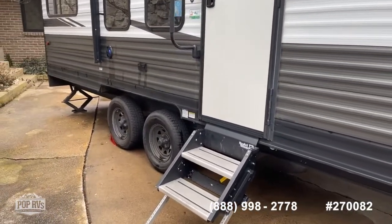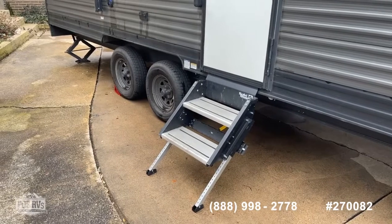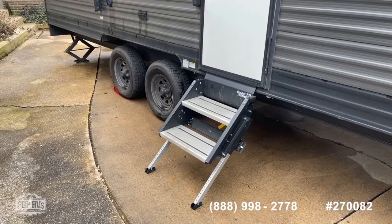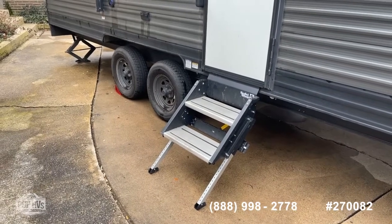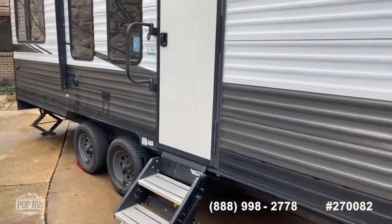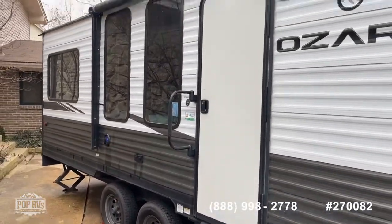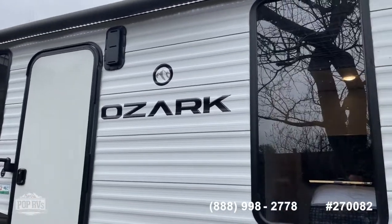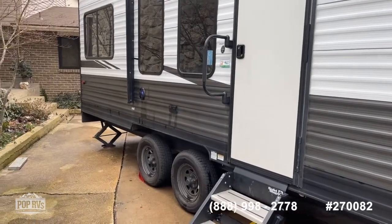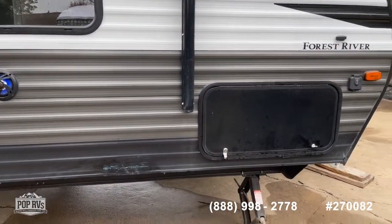A couple things I like about this model: it has the solid step entry system, which is a much sturdier platform for entering and exiting the camper. When you travel, it folds up into the doorway and locks in place so it doesn't slide underneath like traditional campers do — much more stable. You also have external audio speakers backlit with LEDs for a nice mood at night under the awning. You've got four-point manual leveling jacks, and as you can see it is leveled up right now.